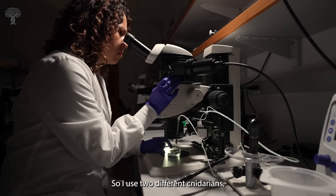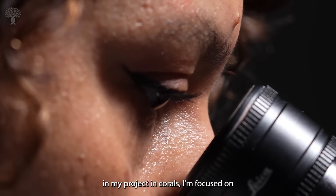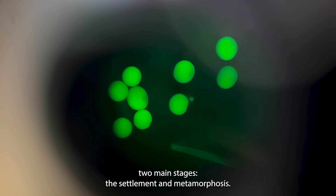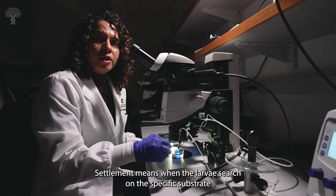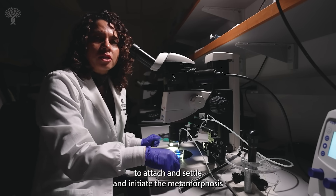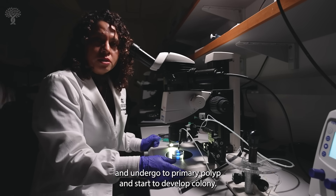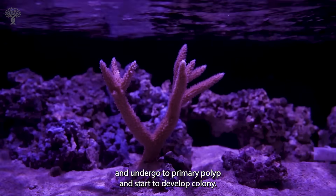I use two different cnidarians, or early branching animals. In my project on corals, I'm focused on two main stages: settlement and metamorphosis. Settlement means when the larva search for a specific substrate to attach and settle, initiate the metamorphosis, undergo two primary polyp stages, and start to develop a colony.